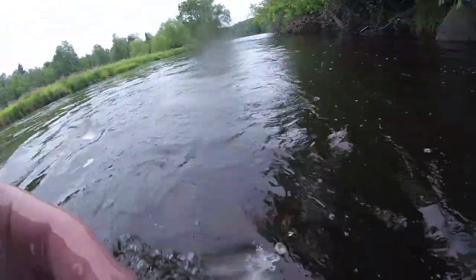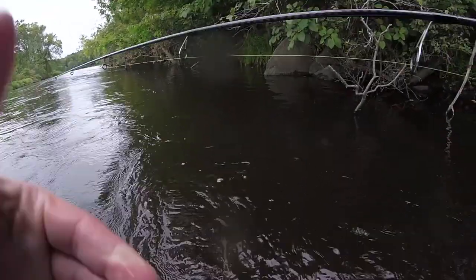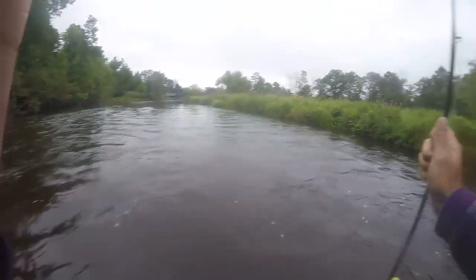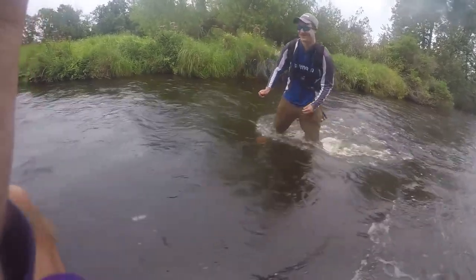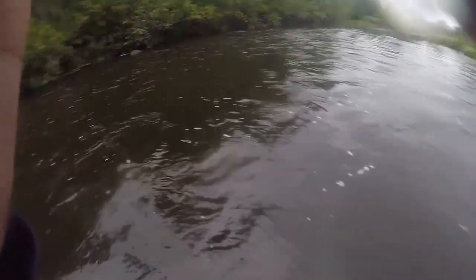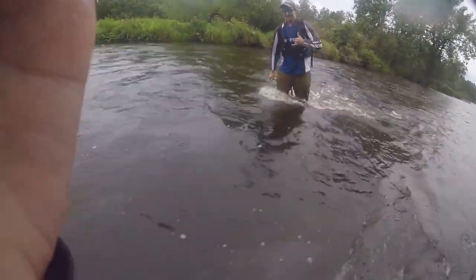There goes the GoPro battery pack. We are in very fast current right now, currently walking up river because we didn't catch anything. Look at that current — you can see it, it's rolling.